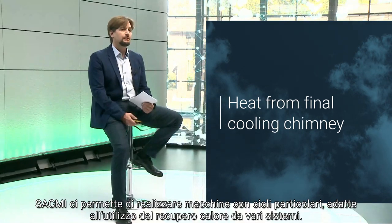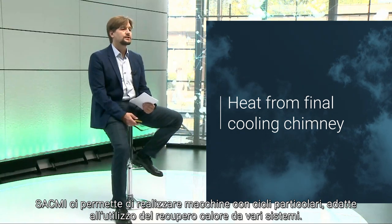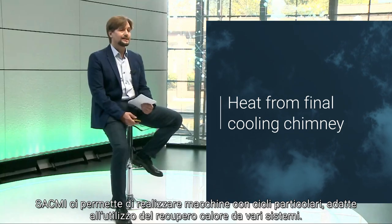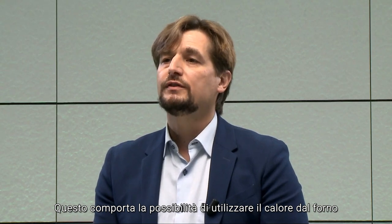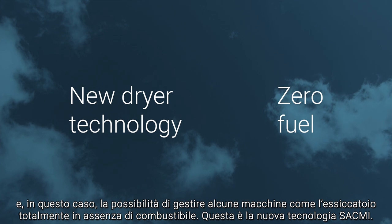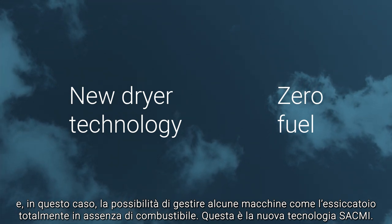More recently, progress in technological research and machine development has allowed SACMI to design dryers with less extreme cycles that can utilize the heat from low temperature recovery. This allows full use of the heat coming from the kiln inside the dryer and run it at zero fuel. This is a new SACMI technology.